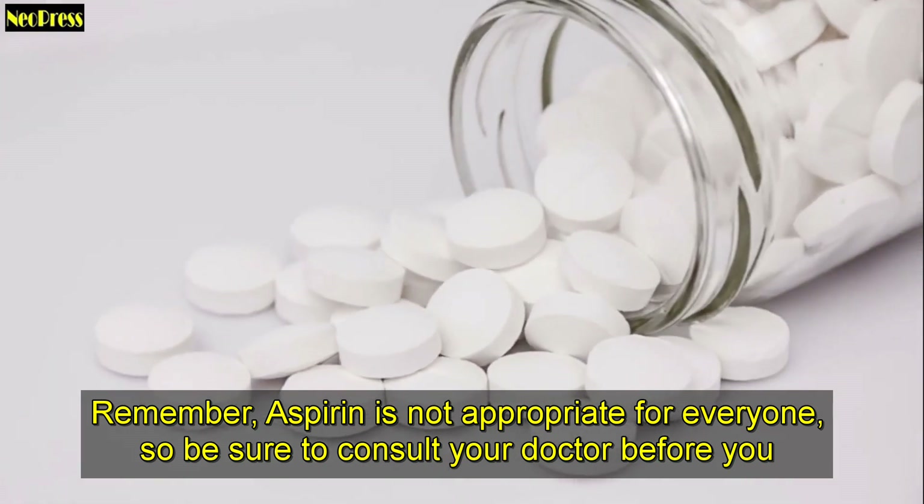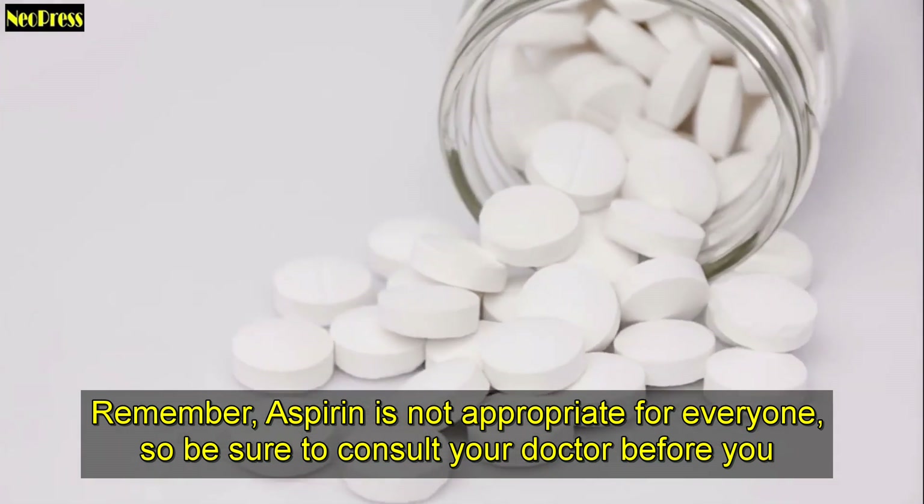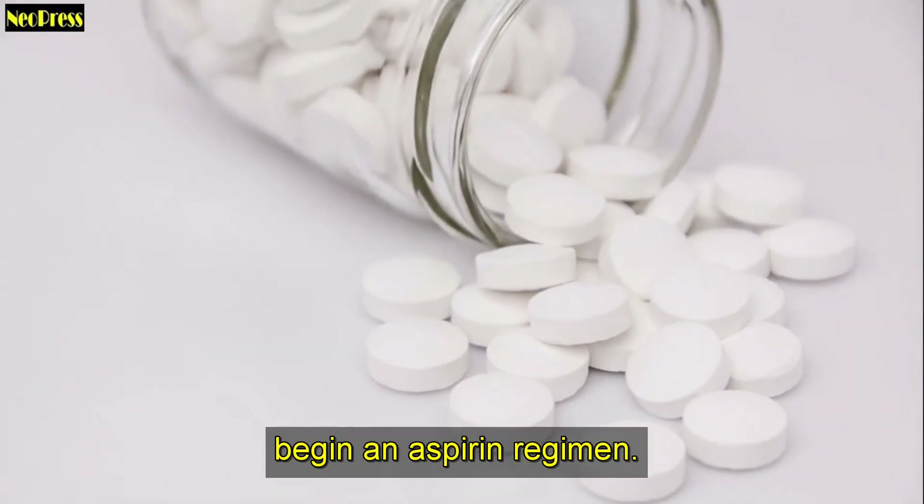Remember, aspirin is not appropriate for everyone, so be sure to consult your doctor before you begin an aspirin regimen.